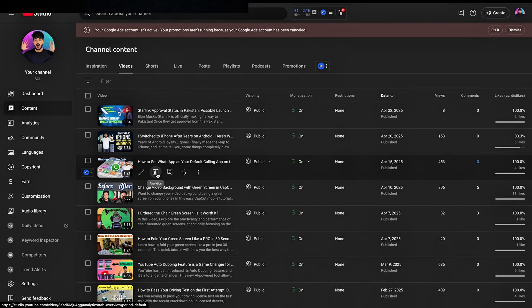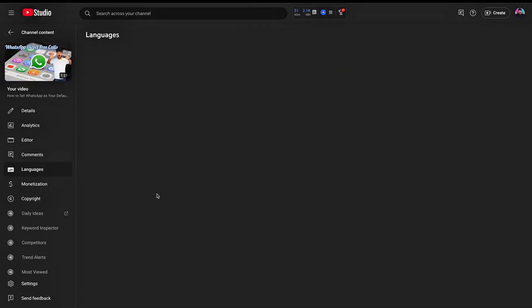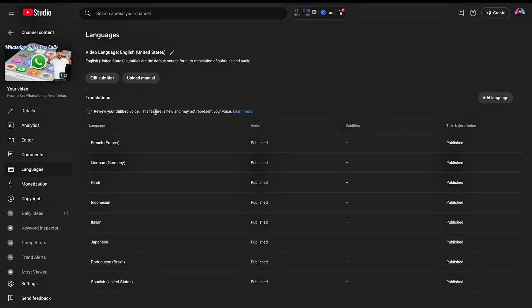You can preview these dubs in YouTube Studio under the languages section. If you're satisfied, you can publish them. If you're not satisfied, you can unpublish or delete any dubs that you don't like.